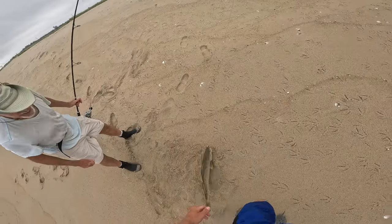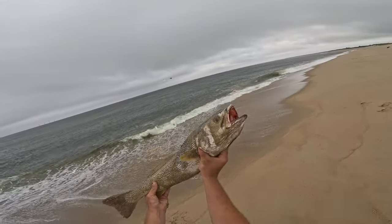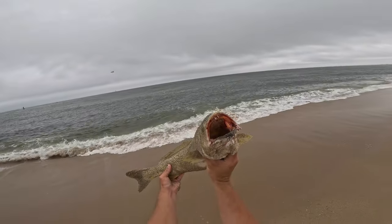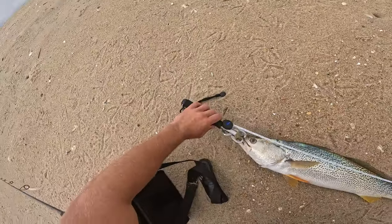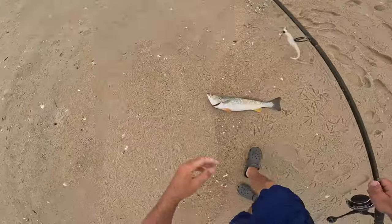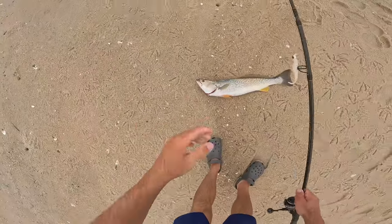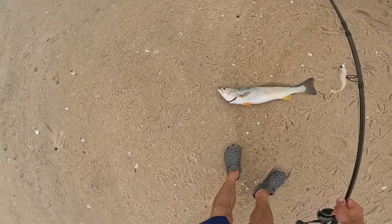Oh my goodness, I said I wanted a weakie — look at this weakie! Nice dude, nice. I told you some weakies were around. My first weakie — look at those fangs! 28 is right above his lip... comes back down, he's about 27 and three quarters, 27 and a half. He wouldn't revive so I tried for about five minutes and just bled him out.